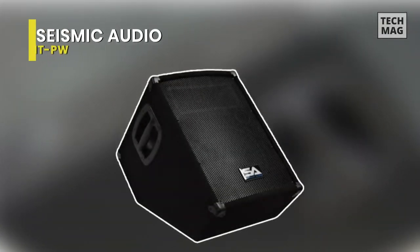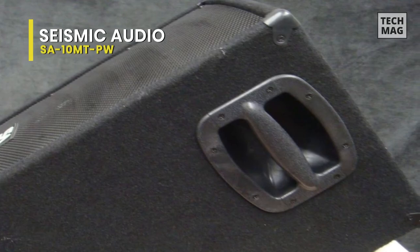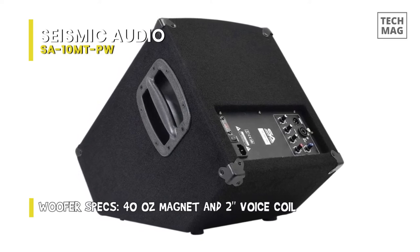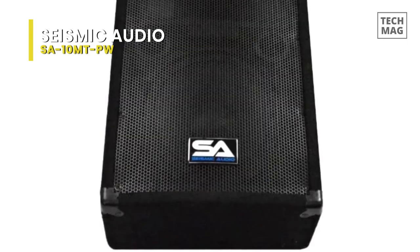Seismic Audio SA10MTPW. How do you feel about a pair of powered stage monitors in a wedge style surrounding your stage? Seismic Audio provides just such a pair at a very reasonable price, considering you get two stage monitors in one. They look just like the ones you see at your favorite concerts, with large metal grills and titanium horns in a thick wedge style for full sound throughout your space.